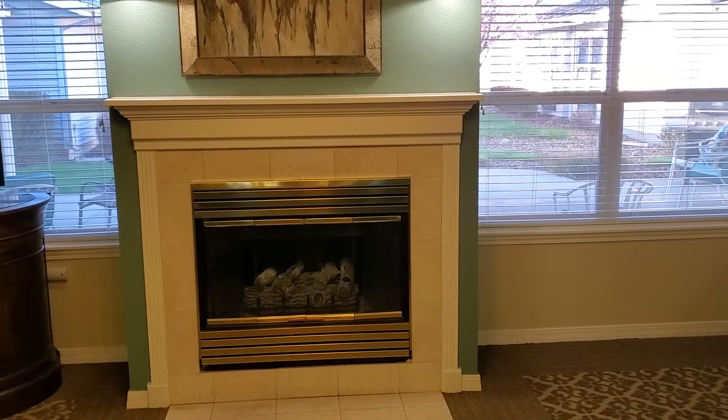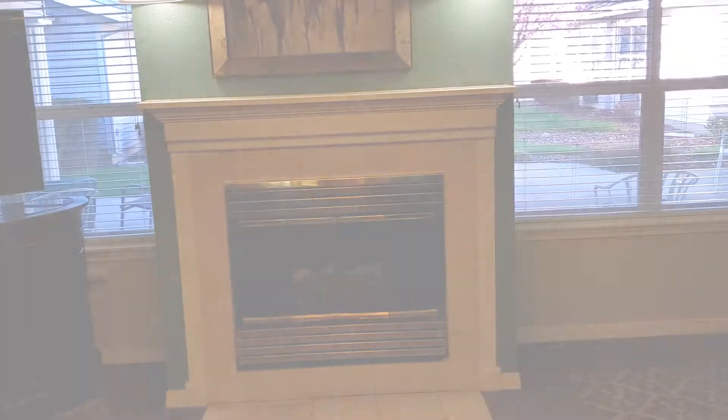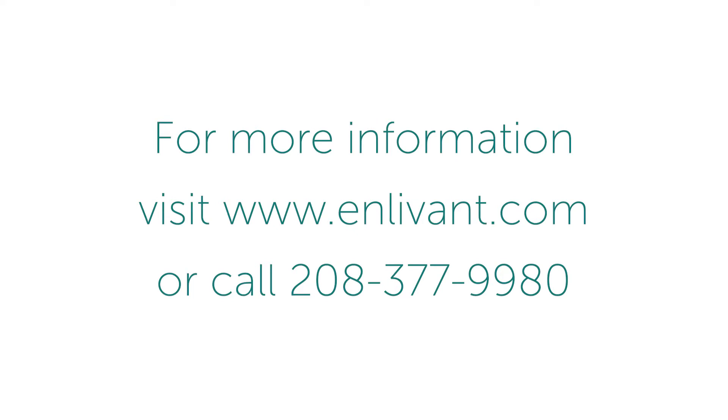I want to thank you for coming, and if you have any questions please contact Garnet Place at 208-377-9980. Have a wonderful day.